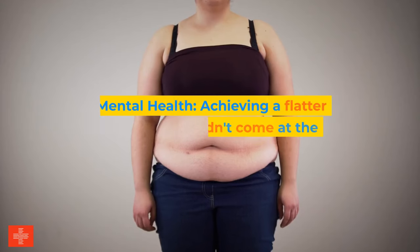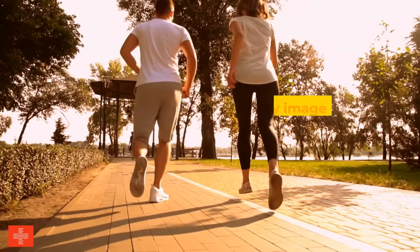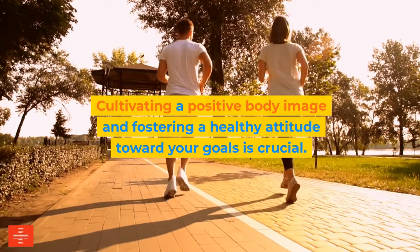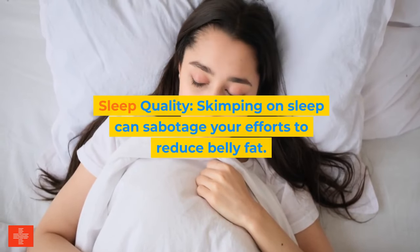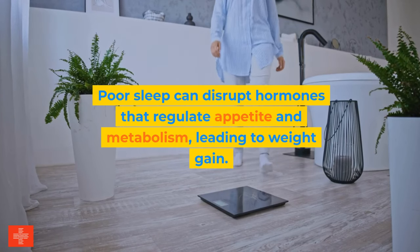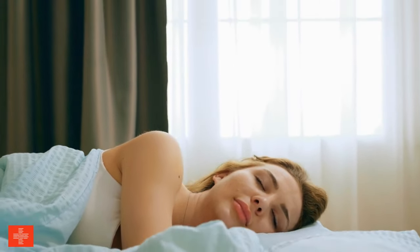Fourth, mental health: achieving a flatter stomach shouldn't come at the cost of your mental well-being. Focusing solely on aesthetics can lead to an unhealthy relationship with your body and food. Cultivating a positive body image and fostering a healthy attitude toward your goals is crucial. Prioritize mental health practices such as self-compassion, gratitude, and mindfulness. Fifth, sleep quality: skimping on sleep can sabotage your efforts to reduce belly fat. Poor sleep disrupts hormones that regulate appetite and metabolism, leading to weight gain. Aim for seven to nine hours of quality sleep each night.